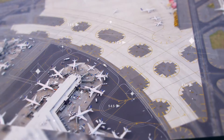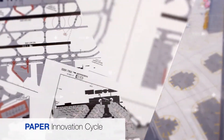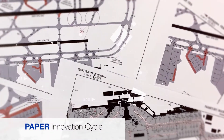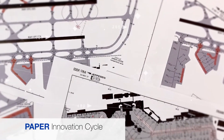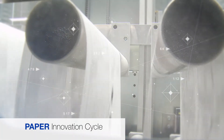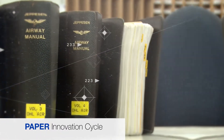The airline industry is changing. Consider your airport information. For decades, airlines used paper terminal charts to navigate safely around the world. But it had its limitations, the most notable being the complicated production and distribution process.